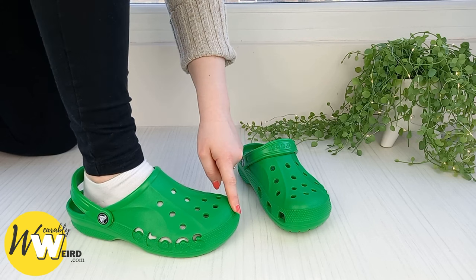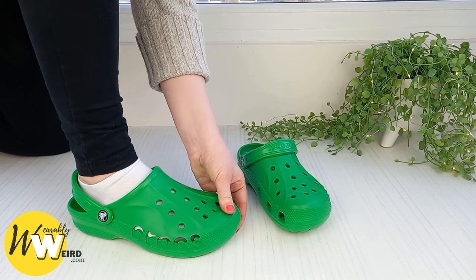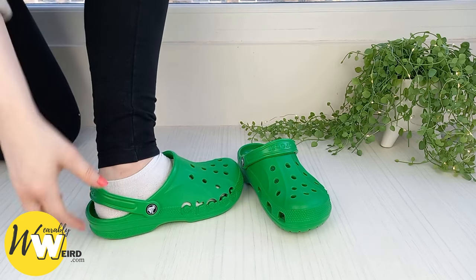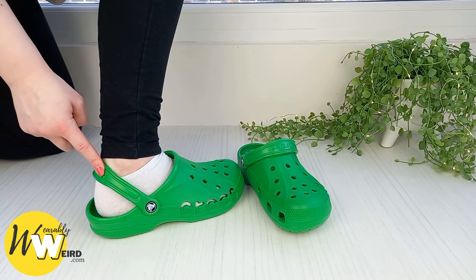As you can see here, the toe box isn't too tight and it doesn't pinch, and there's plenty of wiggle room for my toes. The body of the crocs doesn't rub the top of my feet, and the heel strap fits really nicely with plenty of wiggle room, so it's not going to cause any blisters.